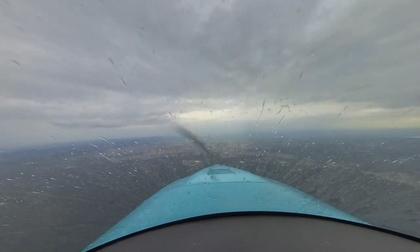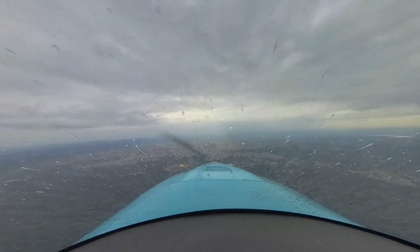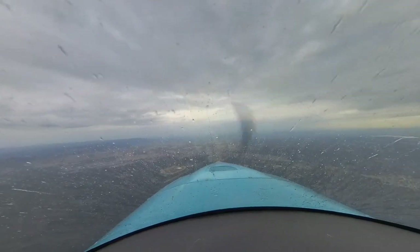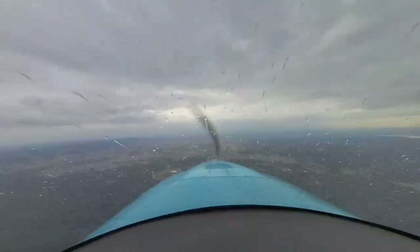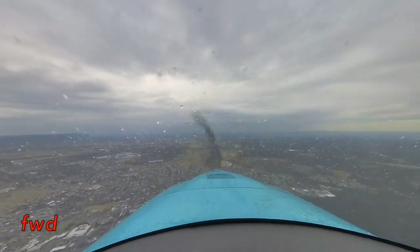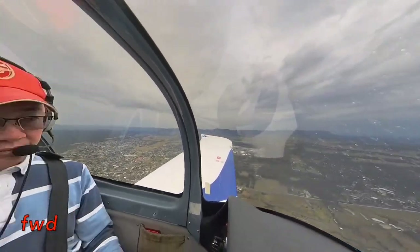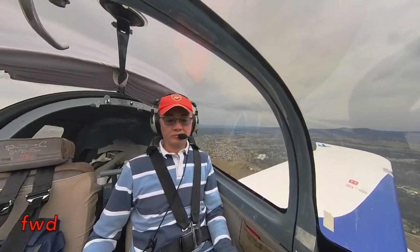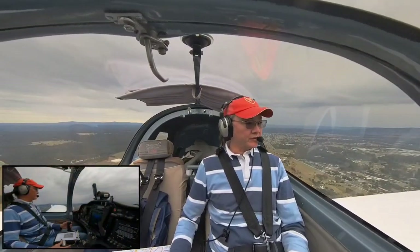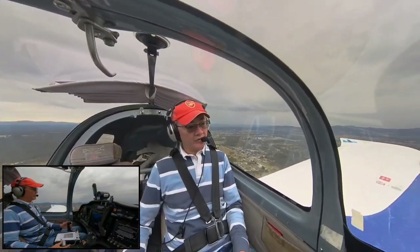I can see the airport now — I can see Cessnock right in front of me. Descending to the dead side. Cessnock traffic, Sling Lima Hotel Hotel is on the dead side runway 35, joining midfield crosswind for full stop on runway 35, Cessnock traffic. 1,200 feet.